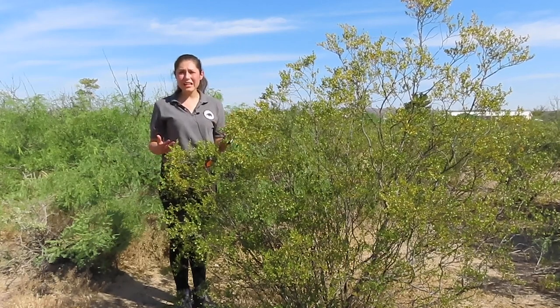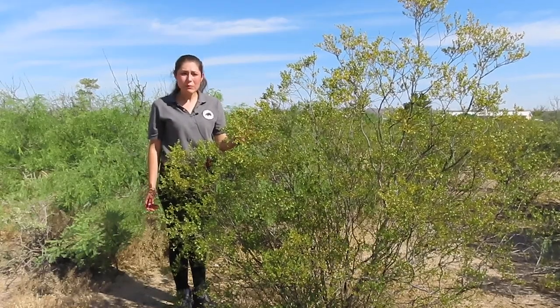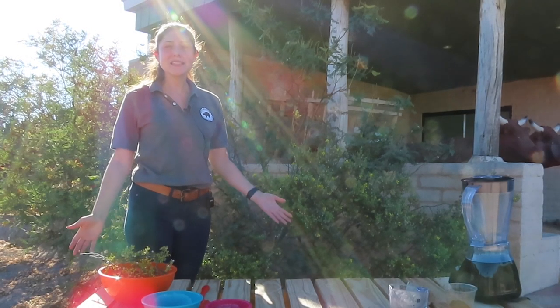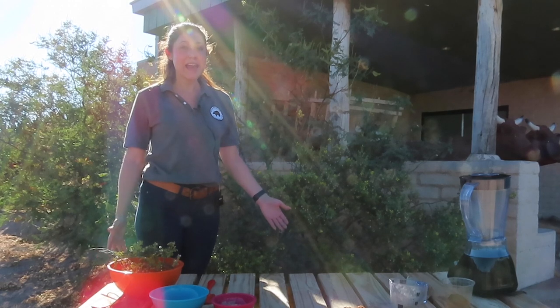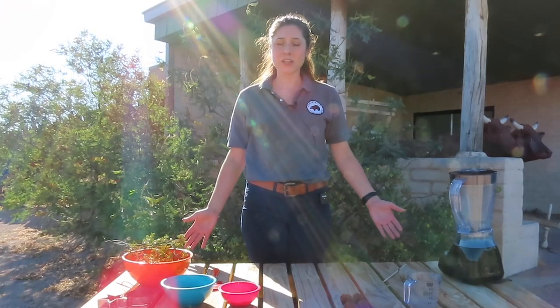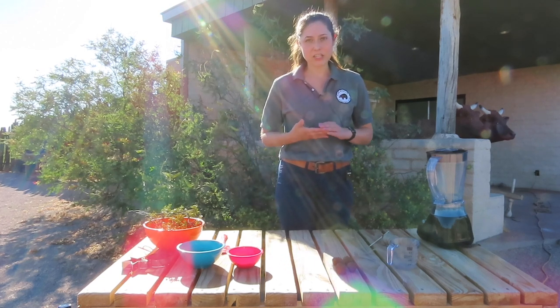Though the creosote bush is highly respected for its healing properties, it can have some negative side effects that are still being researched. When handling the bush, take caution as many people have unknown allergies that can cause itching and rashes. Today, I got inspired by the Savor the Southwest Blog, so we're going to show you how to make hanging potpourri from the creosote bush. This is perfect for people that love its earthy, desert scent. I don't have an allergy, however, but just in case, it's best if you wear long pants, long sleeve shirts, and gloves.